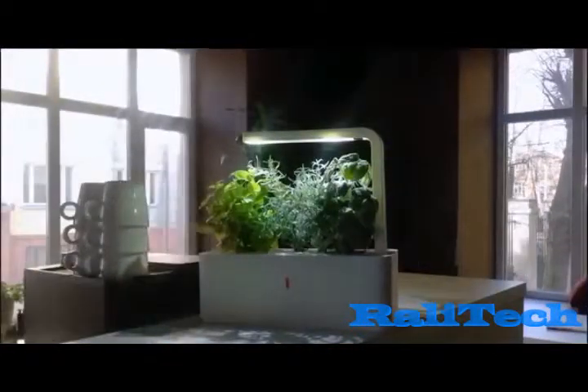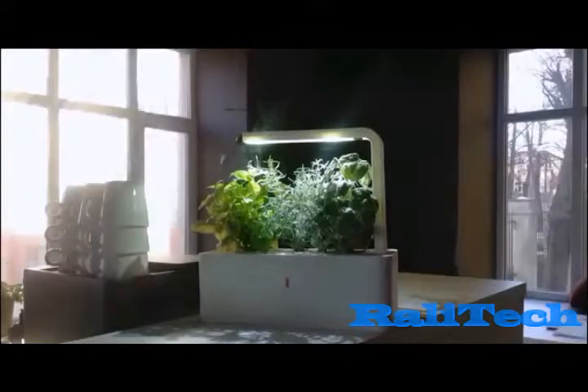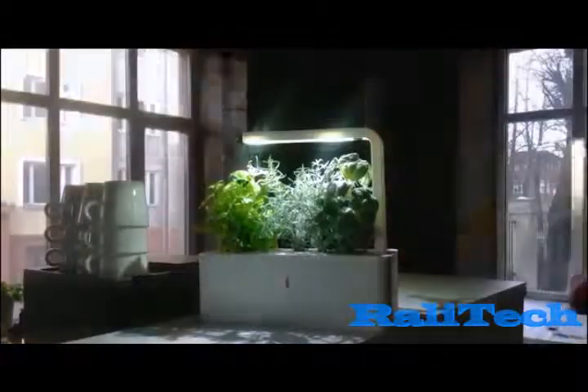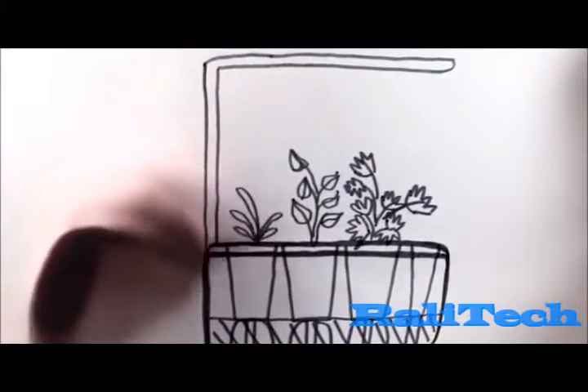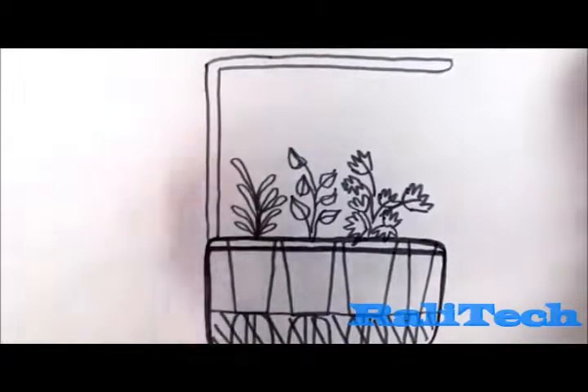We also put a lot of effort into the lighting solution. We worked with the world's leading LED companies to invent a light that is perfect for plants and looks natural. With the new Click & Grow Smart Herb Garden, you can grow three herbs with the tiniest amount of effort. The starter kit comes with basil, thyme, and lemon balm to add flavor and variety to your cooking.